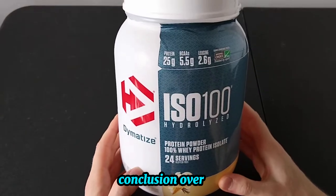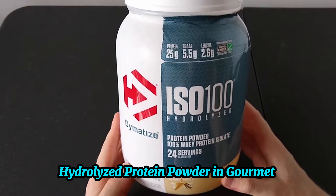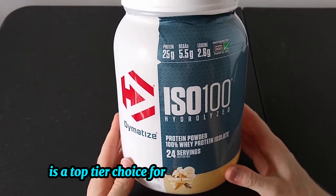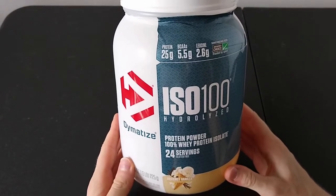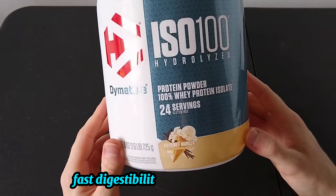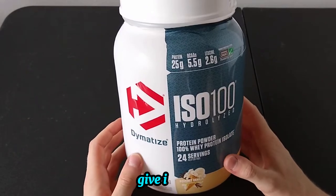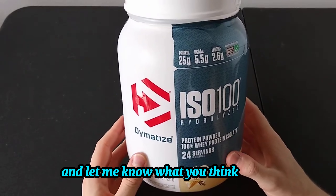Conclusion. Overall, the Dimetize ISO 100 Hydrolyzed Protein Powder in gourmet chocolate is a top-tier choice for anyone serious about fitness. With its excellent protein content, fast digestibility, and fantastic taste, it's hard to go wrong with this one. Give it a try and let me know what you think in the comments below.